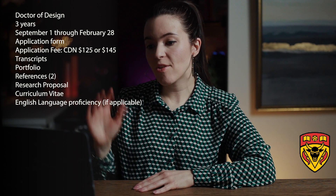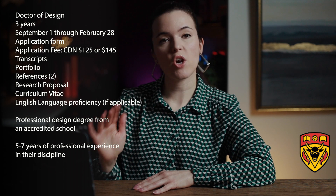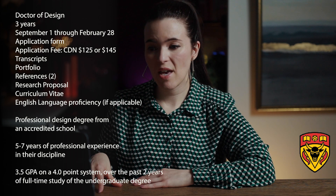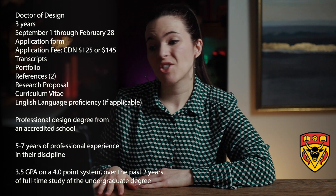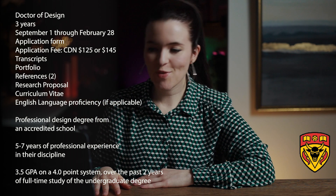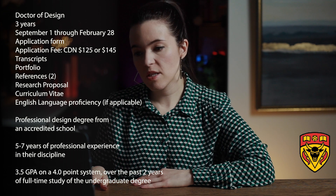Applicants for the Doctor of Design may also be required to participate in a formal interview. In terms of application requirements, you need a professional degree from an accredited school and five to seven years of professional experience in your discipline. For GPA, you need a minimum of 3.5 on a 4.0 scale over the past two years of full-time study, and a minimum of 10 full course equivalents or 60 units of undergraduate study.